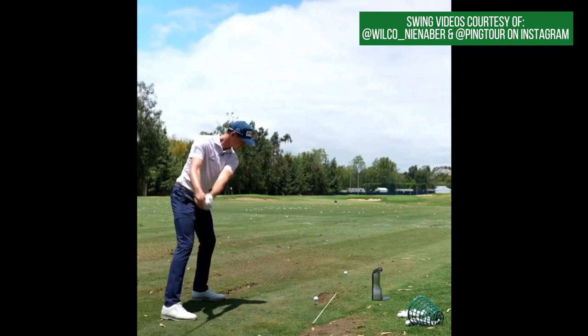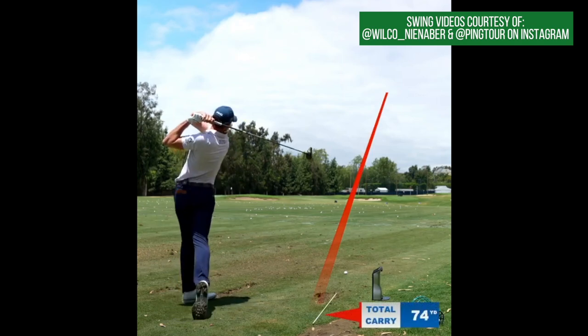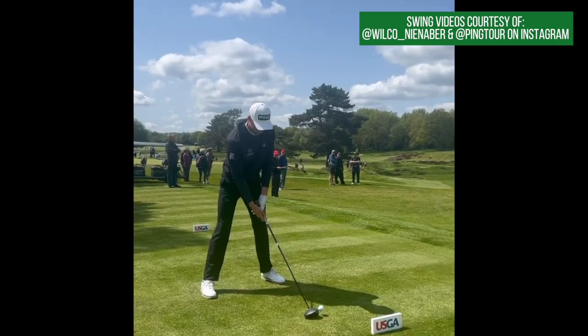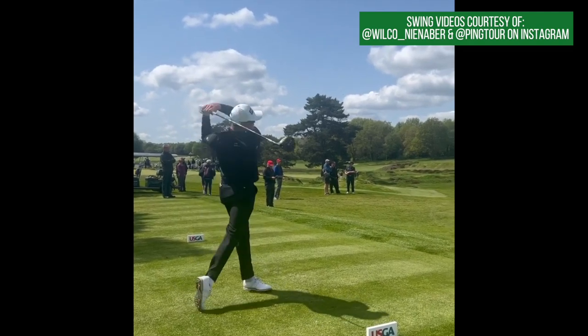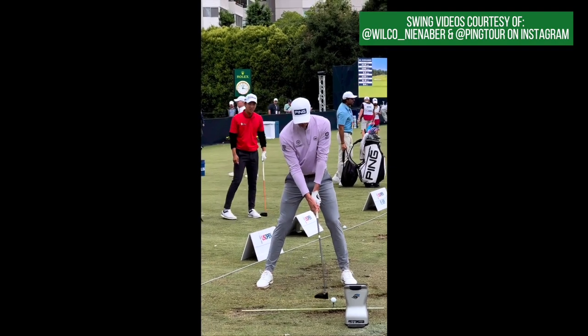What are the swing fundamentals and mechanics that allow someone like Wilko Nienaber to consistently hit the ball over 325 yards with the driver? This may or may not be a name that you've heard, but it certainly is a name that you'll be hearing. Wilko Nienaber is 23 years old, he already has a professional win, and simply put, he is probably the longest professional golfer right now.